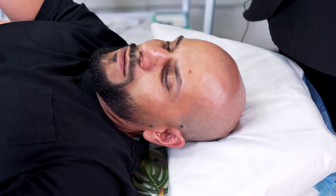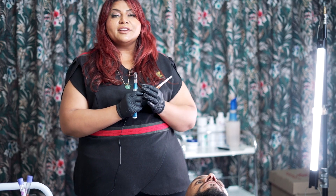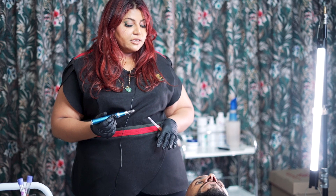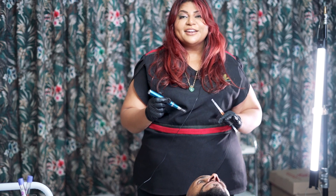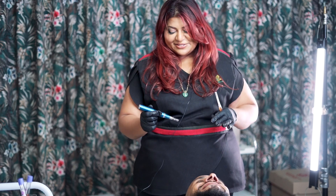We've drawn blood, spun the blood, and now we've got PRF. I'm going to needle it in and then also inject a little bit along the hairline and the full scalp, do some LED boosting, and then you can relax under the LED as well.